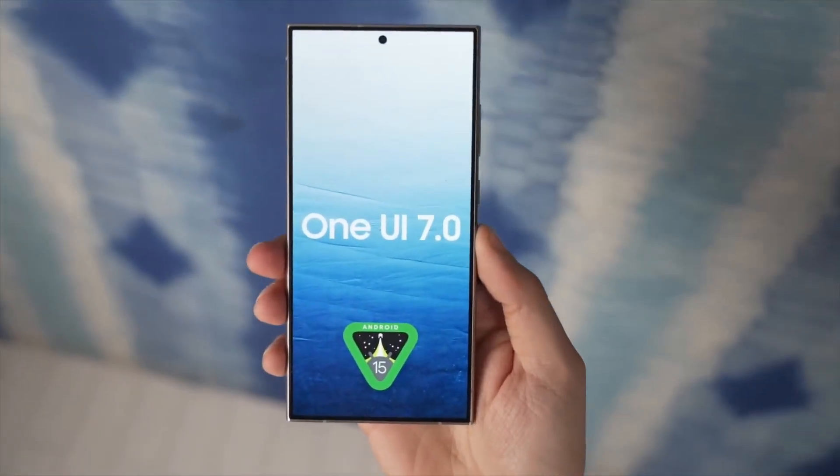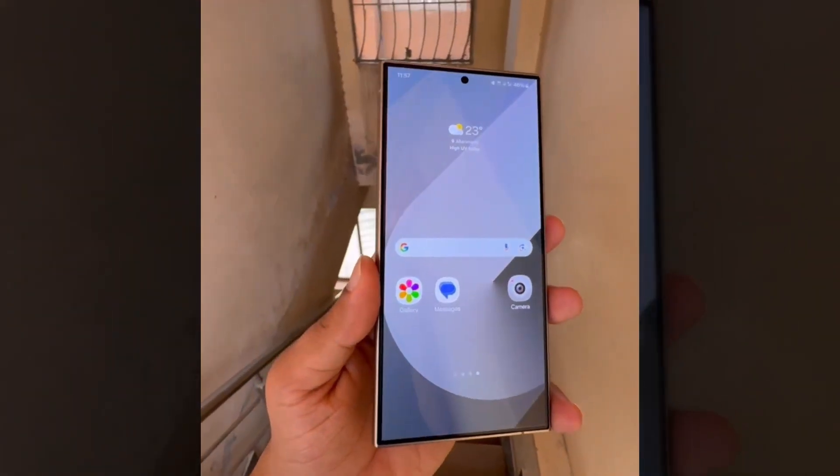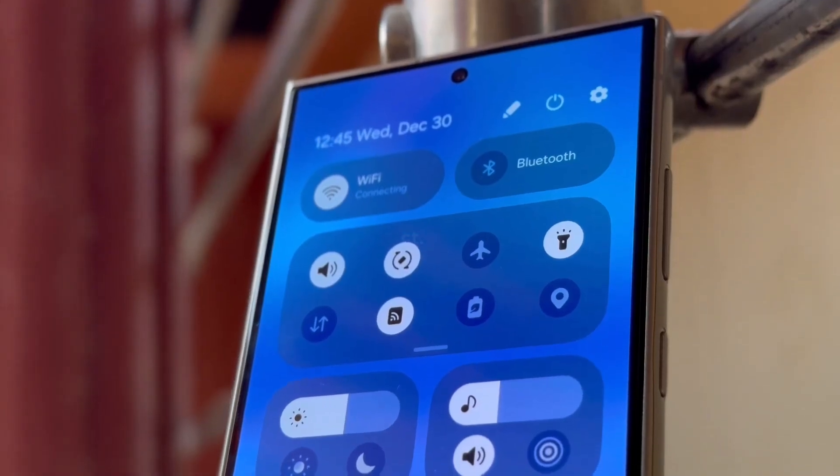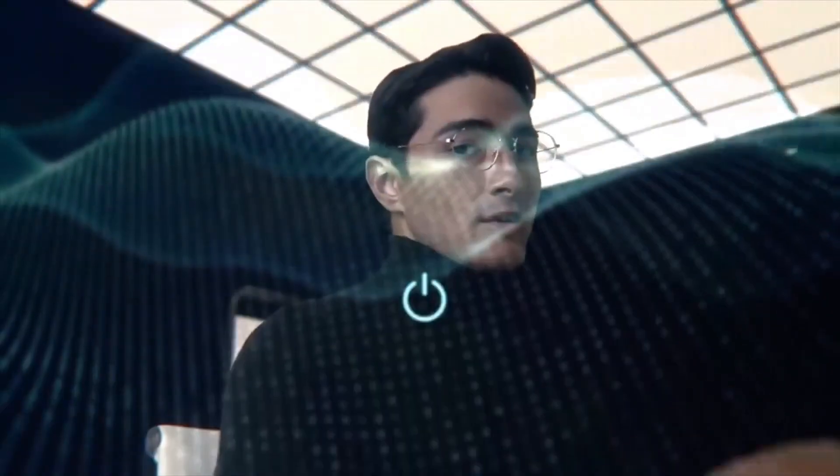The launch of the Samsung One UI 7 Beta program has been eagerly anticipated, but we will need to wait a bit longer for the new software release. However, a significant leak has unveiled numerous features of One UI 7.0 ahead of its official debut.